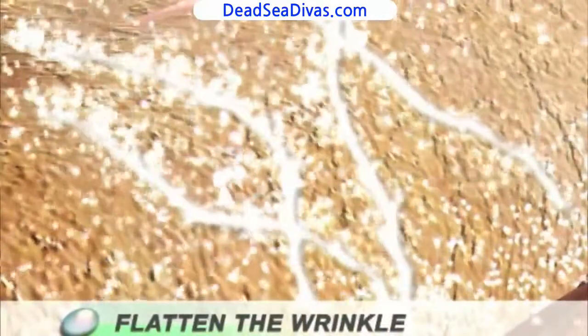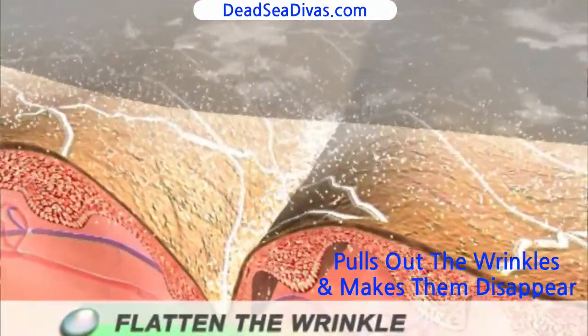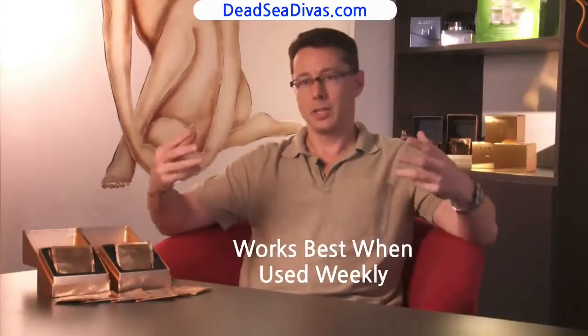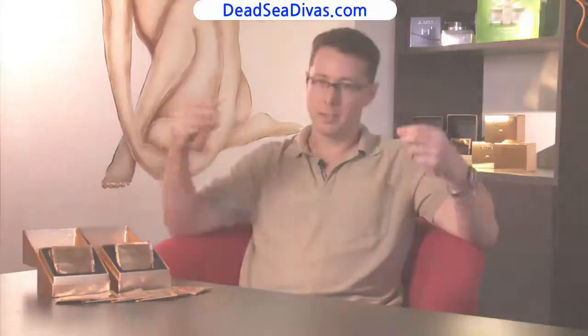By applying this to the skin, it flattens out just the wrinkled areas without affecting the normal skin. It pulls out the wrinkles from below and makes the wrinkles disappear. It holds the skin in place in a healthier position, and your skin has the chance to start healing itself.